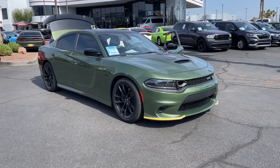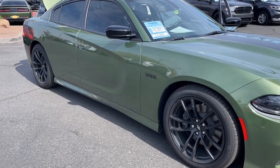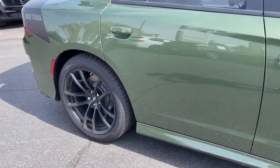You will love the features of this 2023 Dodge Charger. With less than 5,000 miles on the odometer, this vehicle stands out from the rest.